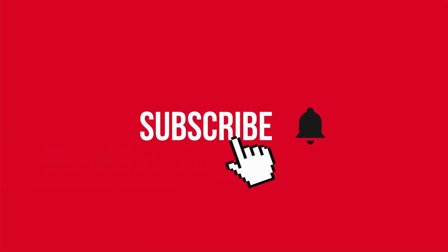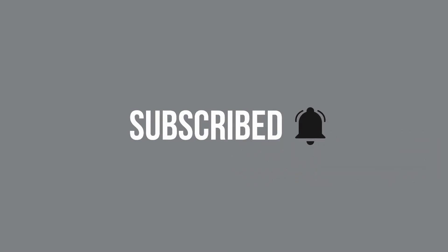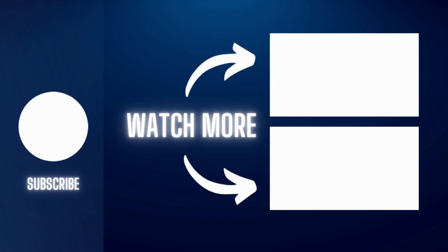Thank you for listening. Please tell us what you think about the Elrond ecosystem, and don't forget to subscribe to our channel. Until next time, take care of your money.